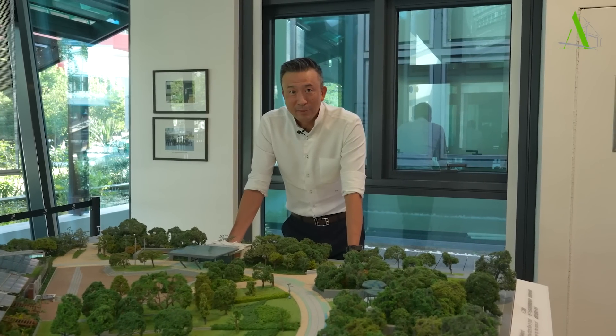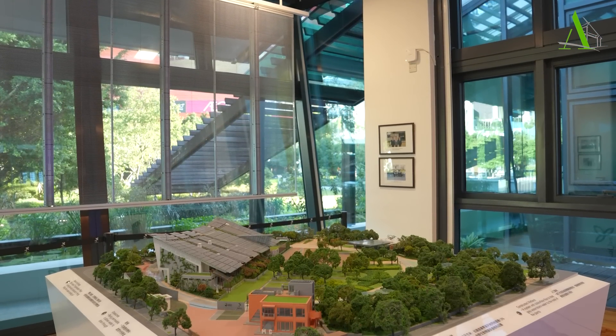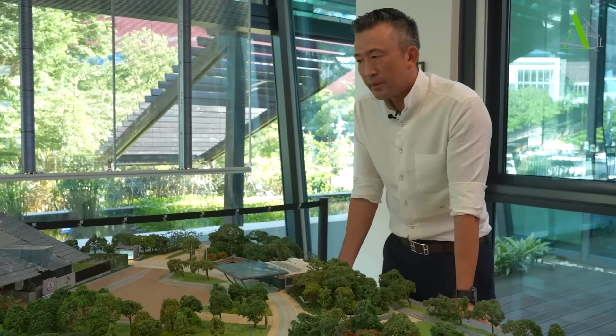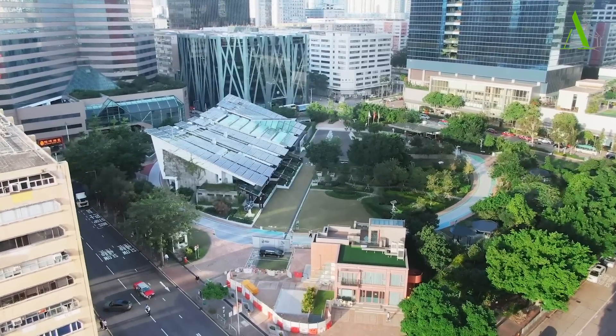Hi everyone, welcome to SETCB Zero Carbon Park. Today it is my honor to share with you one of our projects. The project was set out to achieve a few primary objectives. First of all, to talk about how Hong Kong can achieve a zero carbon building.